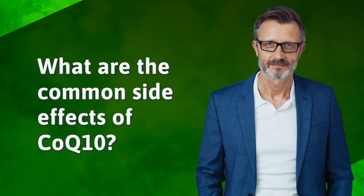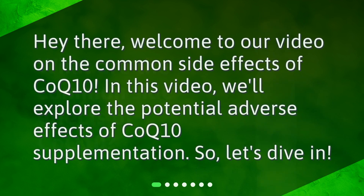What are the common side effects of CoQ10? Hey there, welcome to our video on the common side effects of CoQ10. In this video, we'll explore the potential adverse effects of CoQ10 supplementation. So, let's dive in.